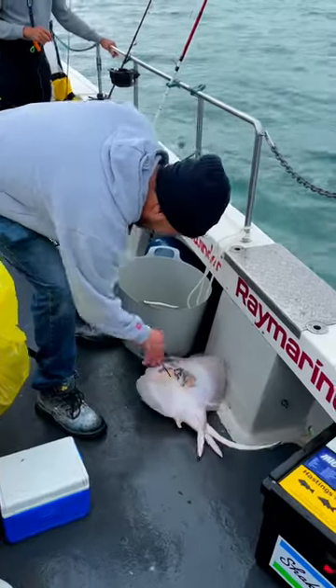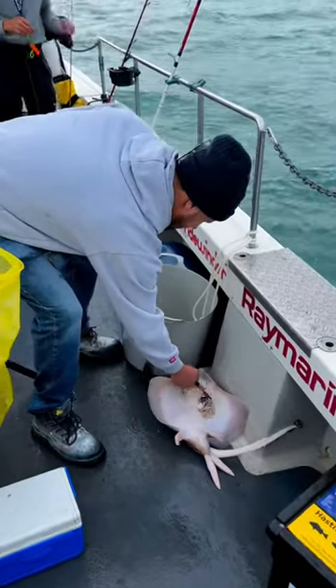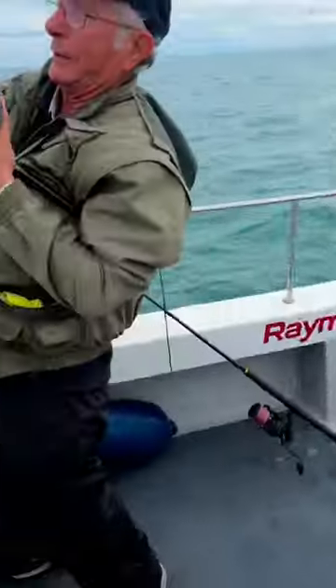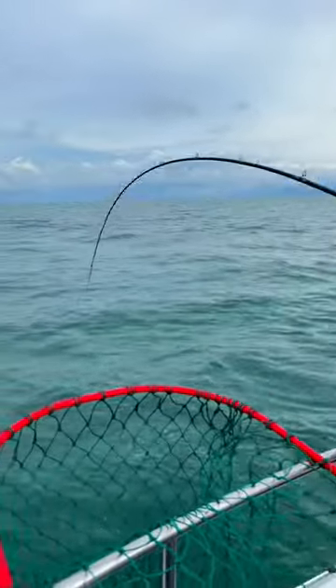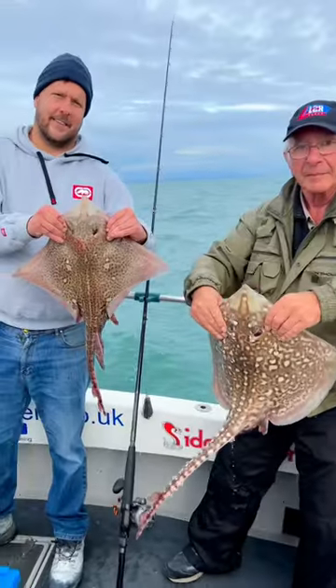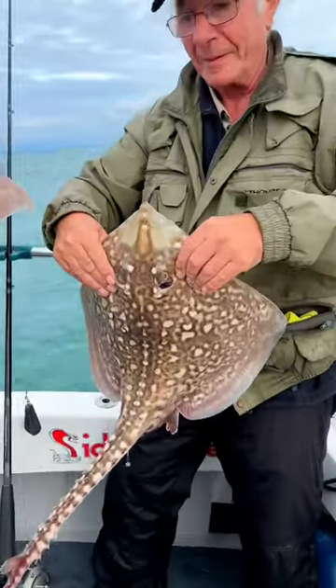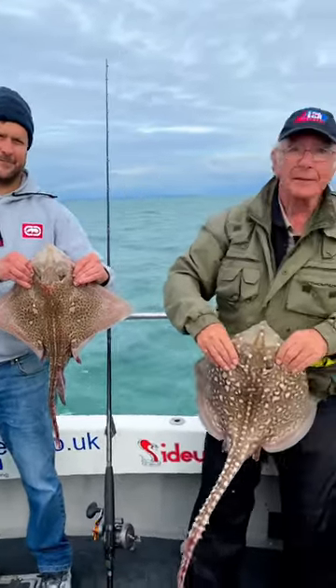Double hook-up drama — typically as we're going to start lifting the lines up to get the anchor up. We've got Darren hooked up with a nice little thornback ray, and then we've got Dennis here wrestling something that's quite heavy. Dennis and Darren both bringing in nice little thornbacks at the end of the anchor session. Well done chaps!